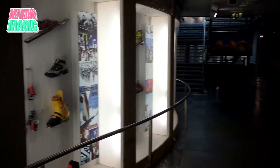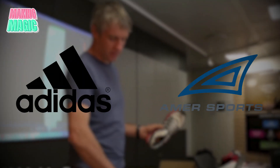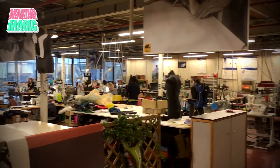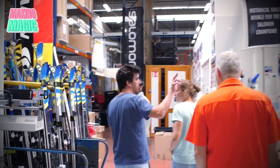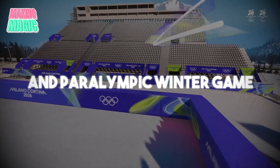After decades of independent growth, Salomon caught the attention of major players in the sports industry. Through strategic acquisitions by Adidas and later Amer Sports, the company expanded its reach while maintaining its core identity. Now in a historic move, Salomon has become a premium partner for the Milano Cortina 2026 Olympic and Paralympic Winter Games.